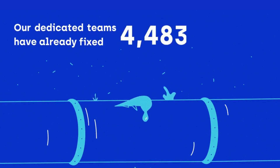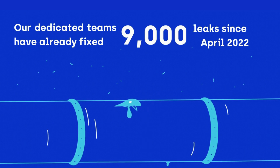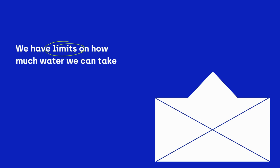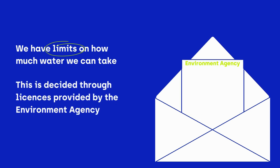Our dedicated teams have already fixed 9,000 leaks since April 2022, which helps to reduce the amount of water wasted. We have limits on how much water we can take, and this is decided through licences which are provided by the Environment Agency.